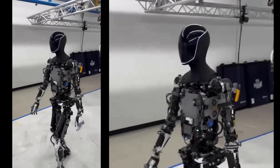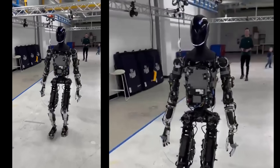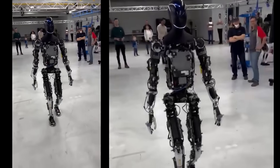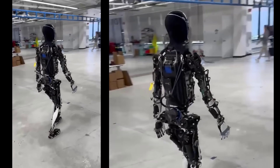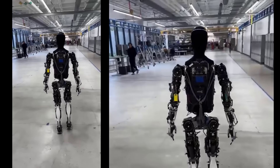Optimus is part of Tesla's AI and robotics division, and it uses an AI-first approach. The goal of the robot, as stated by Musk, is to perform tasks that are repetitive or boring. The company recently revealed its latest robot, Optimus Gen 2.